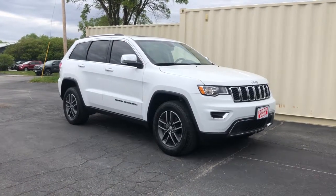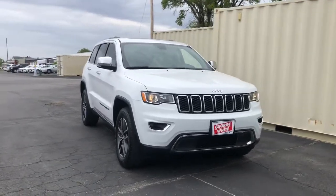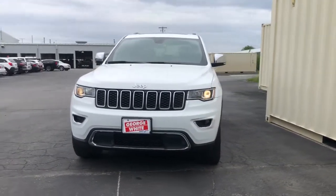Get a feel for the 2018 Jeep Grand Cherokee. This vehicle still has fewer than 70,000 miles on the clock, so it won't last long.